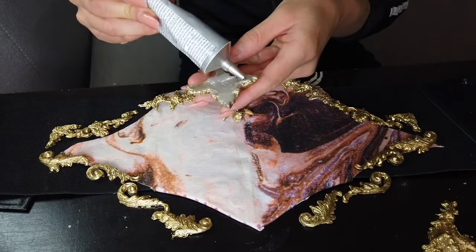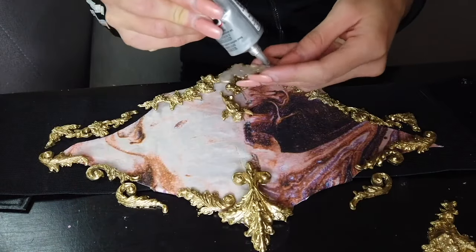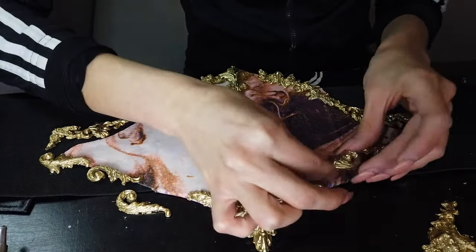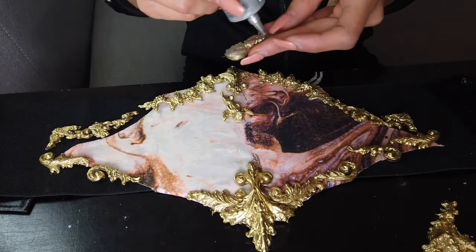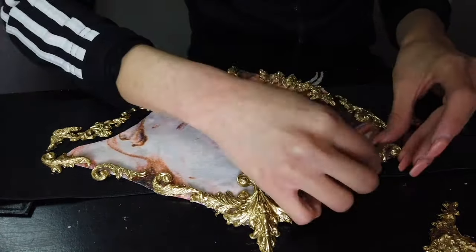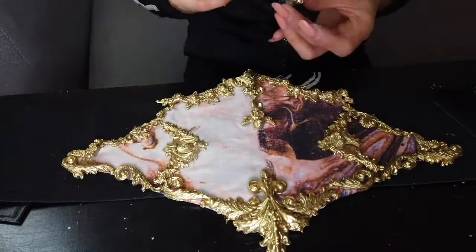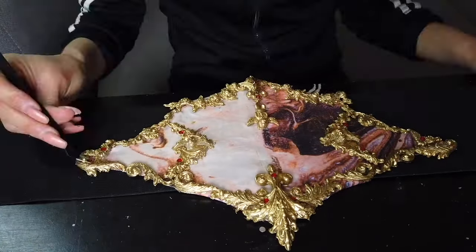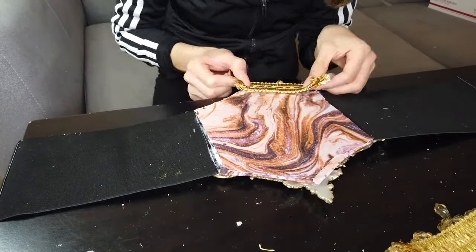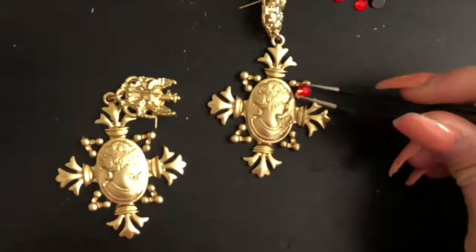And now for the fun part! Be creative and let your imagination guide you. I glued the filigree designs with E6000, then added some rhinestones, pearls, and the jeweled fringe I got at Amazon. And after so much work, you deserve a hug because you should be very proud of yourself for completing this amazing and beautiful corset.